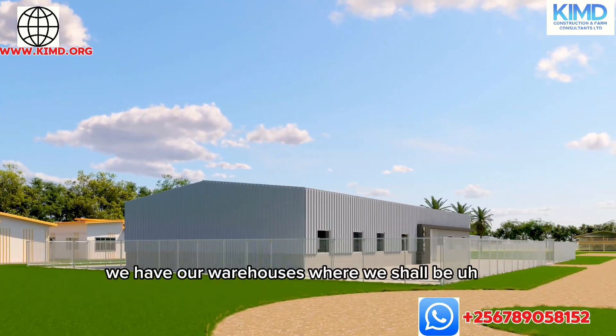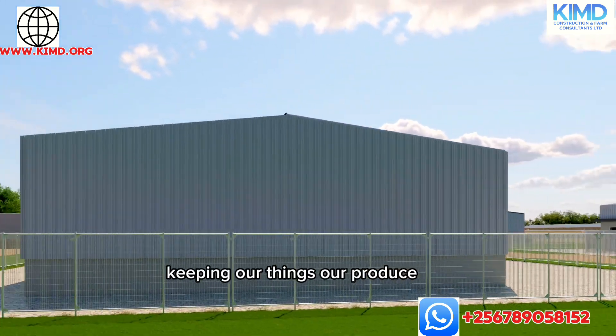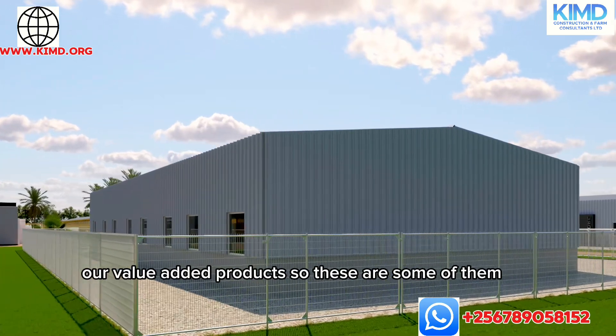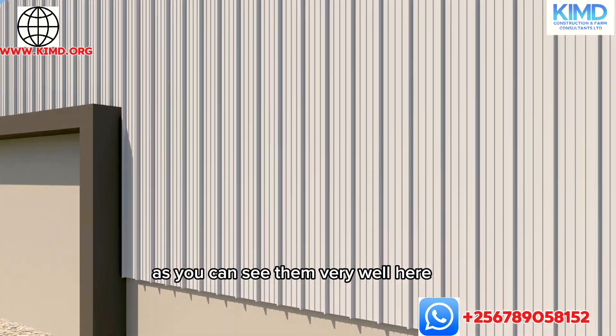We have our warehouses where we shall be keeping our things — our produce, our value-added products. These are some of them as you can see them here.